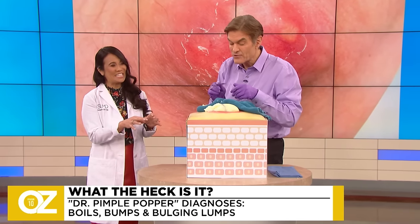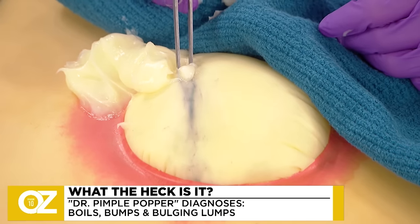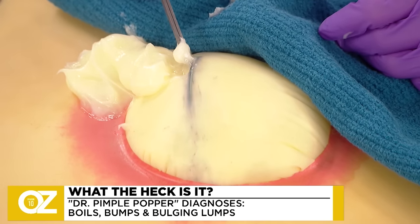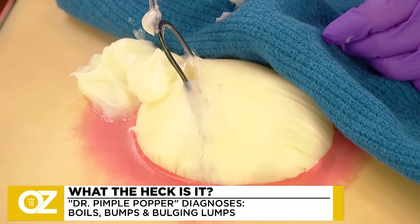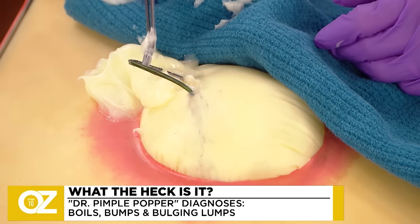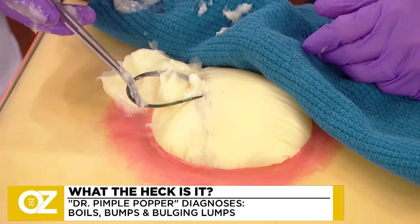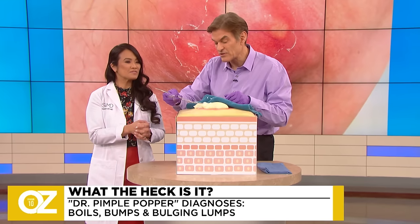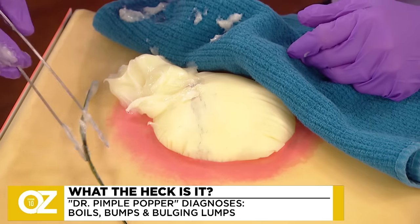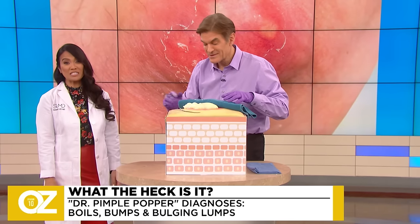Go in there and get that hair — this is going to feel so good. Once the hair is out, that's where the inflammation will go away. Once the hair is removed, all this inflammation goes away, everyone's happy, and you can show off. Video it and send it to Dr. Pimple Popper — that's right, she needs those videos.